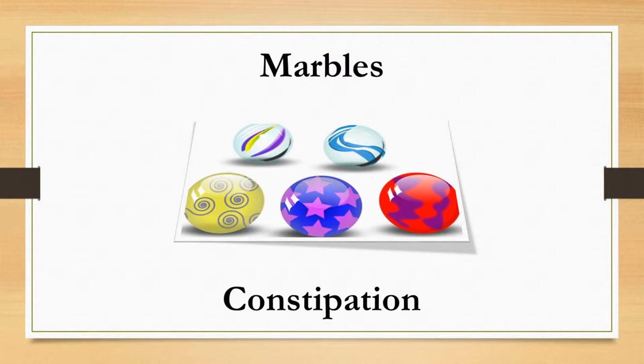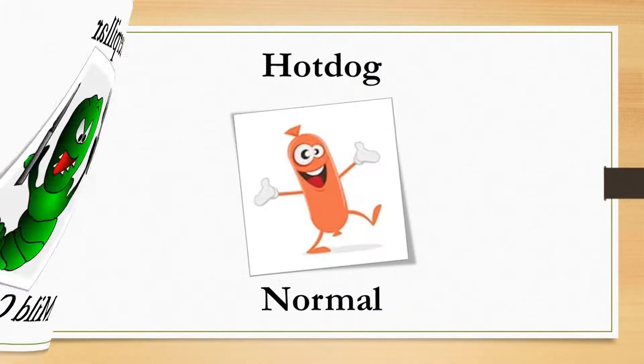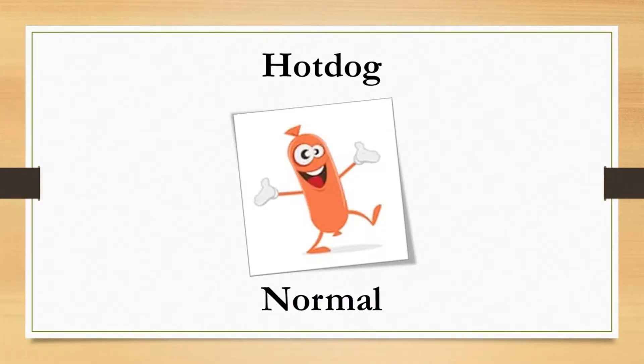Type 1 stools are hard and separate little lumps that look like nuts and are hard to pass — these pellets typically mean you're constipated. Type 2 looks like a caterpillar: log-shaped but lumpy, indicating mild constipation.